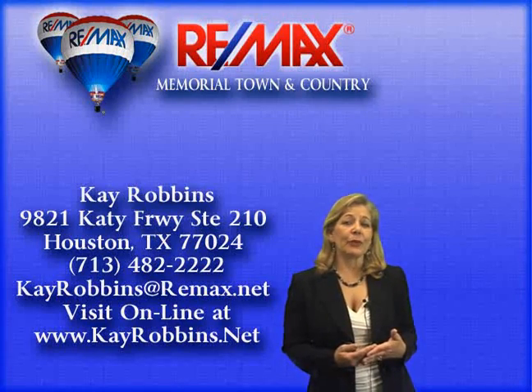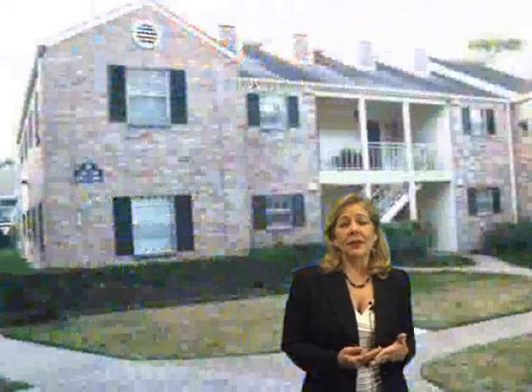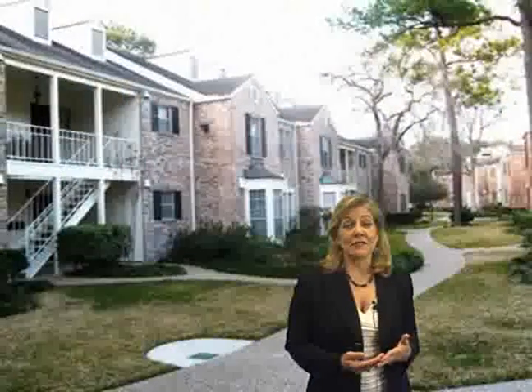This is a lovely three-bedroom condominium located in the heart of Memorial, just across from the new City Center and Town and Country, close to restaurants, the Studio Grill, and Lifetime Fitness.